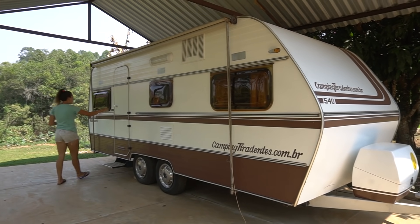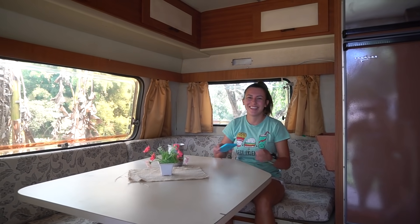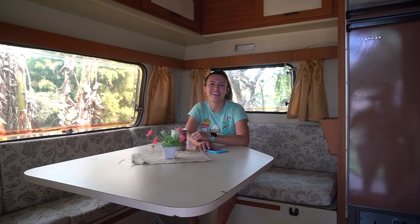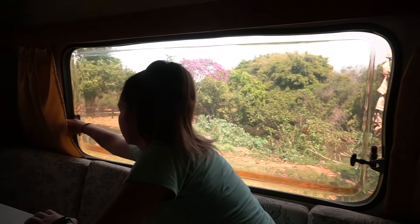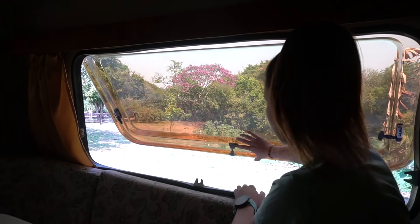Uma das coisas que a gente achou muito legal é esse trailer aqui, que é para alocar o pessoal para dormir dentro, e a gente vai mostrar um pouquinho para vocês. Ani, o que achou? Muito bom! Uma sala de verdade separada do quarto. É — nunca mais você iria reclamar que eu acordo cedo e te acordo. É verdade! Uma coisa que eu falei para a Ani que eu amo, amo, amo — a Ani sabe disso.